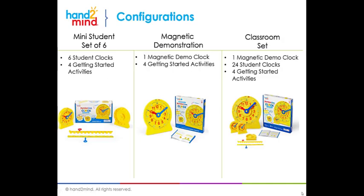The number line clock is available in several different configurations. We have a mini student set of six, which is ideal for small groups. The magnetic demonstration clock is a bigger clock — large enough for you to demo in front of your students, or even on camera. Each of the pieces is magnetic, so if you have a dry erase board behind you, you can pull pieces off and stick them to the board. We also have a classroom set that includes all of them: the magnetic demo clock and 24 student clocks, each with the getting started activity guide. Additionally, we sell individual student clocks, so if you're working with students remotely, you can send each of them a clock and use it the same manner.